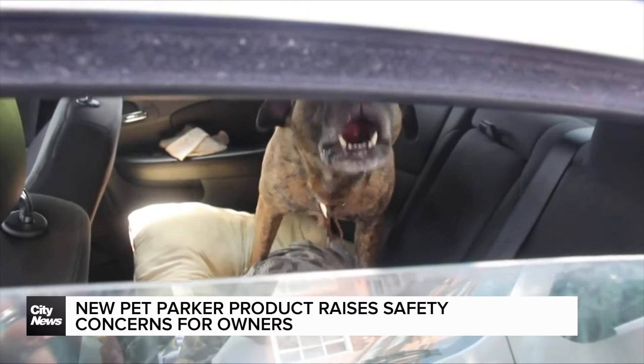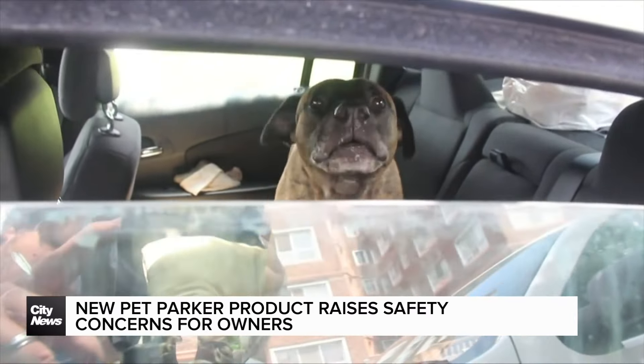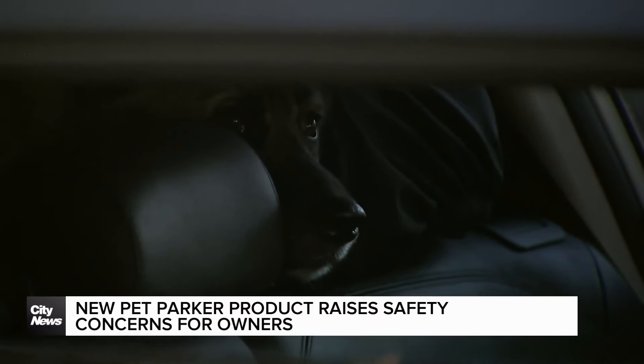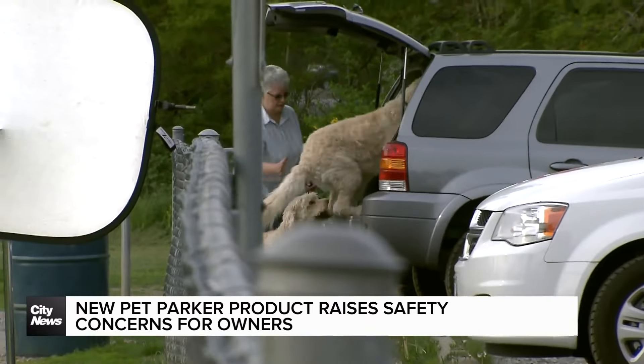Drever says dogs rely on panting to release heat through their paws in order to regulate their body temperature, something that becomes much more difficult in a confined space.